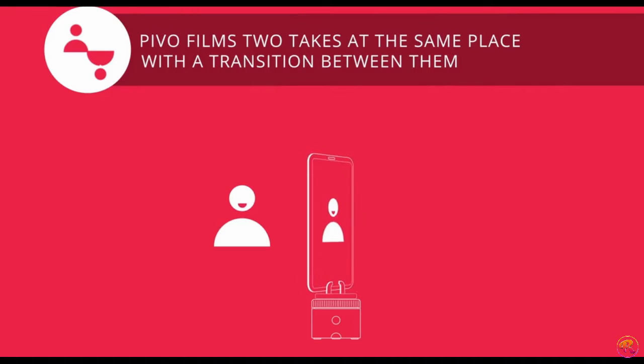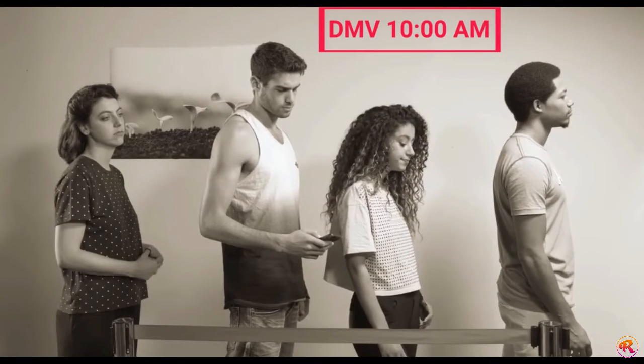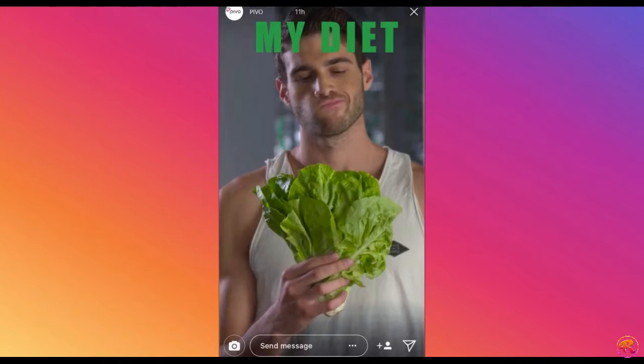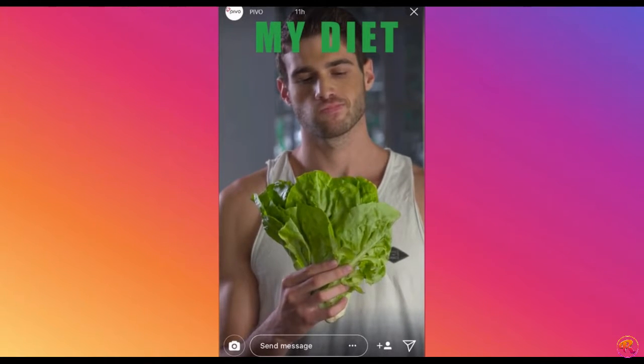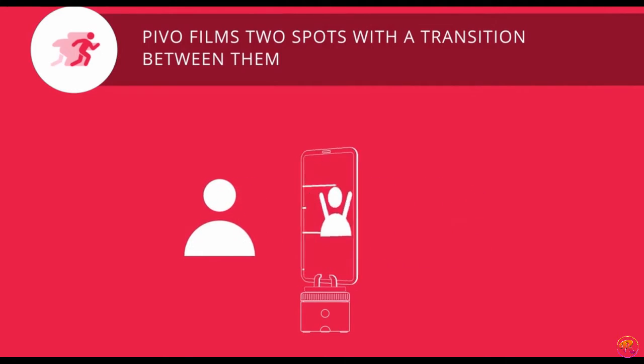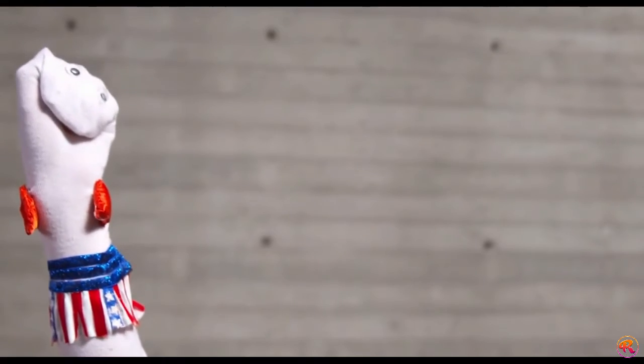Double Take is also great for when you want to express how you feel about your diet. This is Flash Mode — for quick, energetic shots.